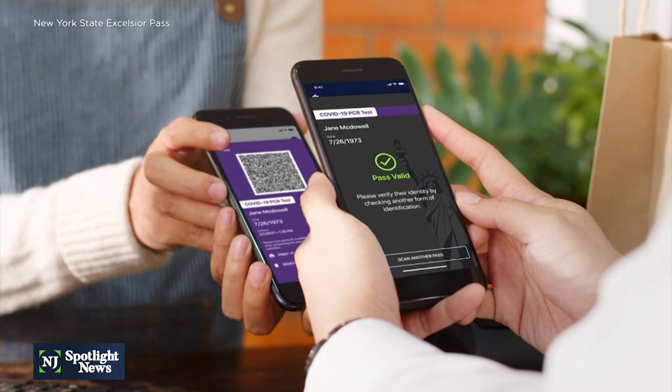In roughly three weeks, New Jersey has changed its status from not there yet to under review when it comes to creating an app to digitize your vaccine card. New York State has already done it, partnering with IBM Watson Health to create Excelsior.